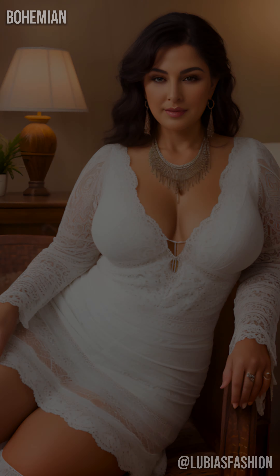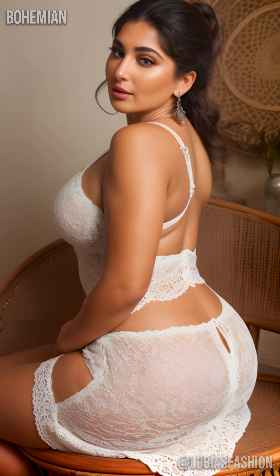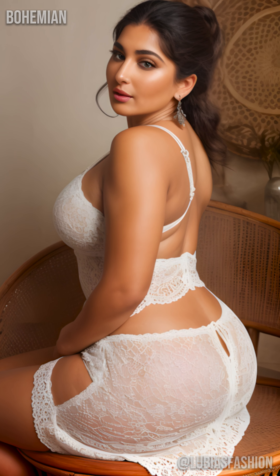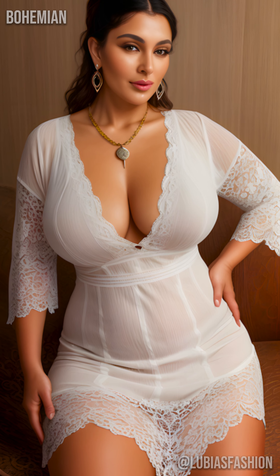Don't forget artisanal jewelry, like wooden bracelets or natural pearl necklaces, which perfectly complete the ensemble. Picture yourself at a terrace lunch, adorned with your favorite jewelry, sharing precious moments with loved ones. This bohemian dress then becomes a symbol of your confident personality and unique sense of style.